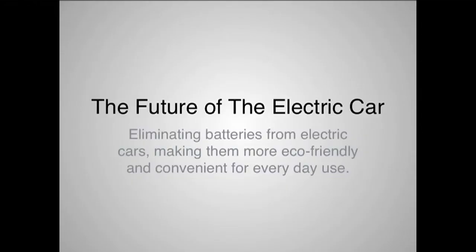So, my solution is to eliminate batteries completely and transmit power wirelessly from the road to the car. The technology perfect for this is currently being used in consumer electronics to wirelessly charge devices like phones and other small electronics.